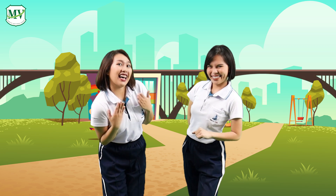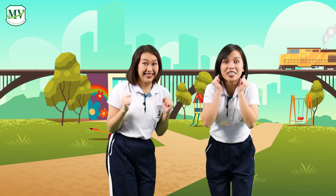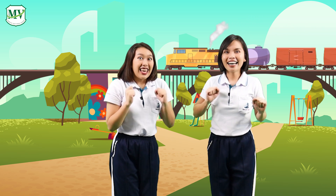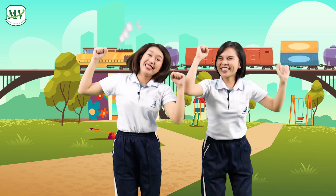Hi, I am Anne and I am Sel. Listen, is that our good morning train? The good morning train is coming, how are you? Choo-choo!